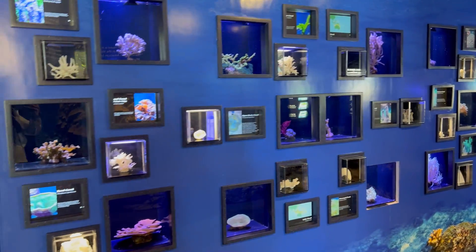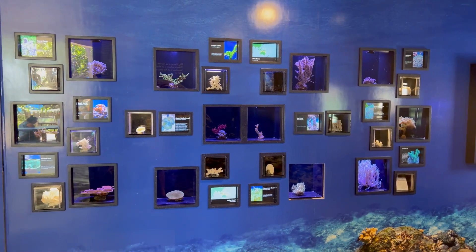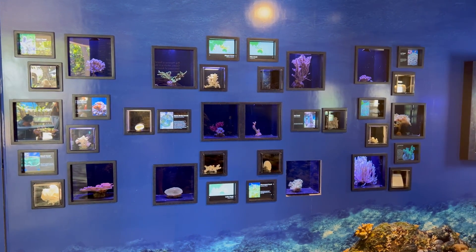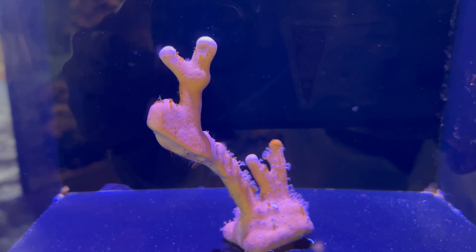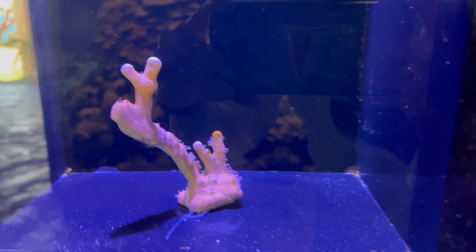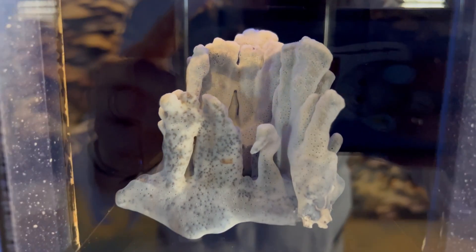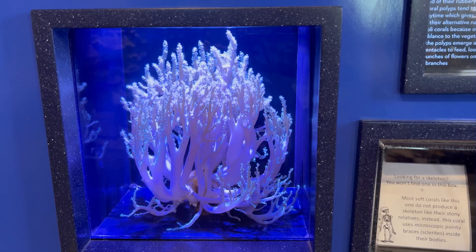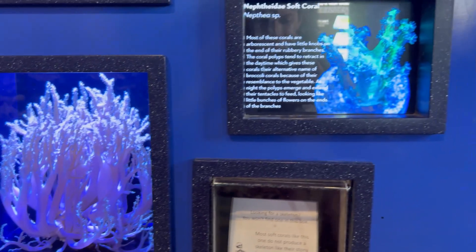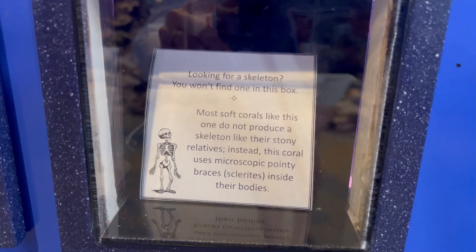The Living Reef is their newest exhibit. It was dedicated to the inspiring marine biologist Ruth Gates. It opened in 2019 and is one of the new exhibits that has changed since I was here last. I really liked this exhibit not just because there was Heliopora on exhibit, but because they showed you what the coral skeleton looked like in comparison to the living coral — so when you're out on the beach and you see coral skeletons in the rubble, you know what the real coral looked like once it was alive.